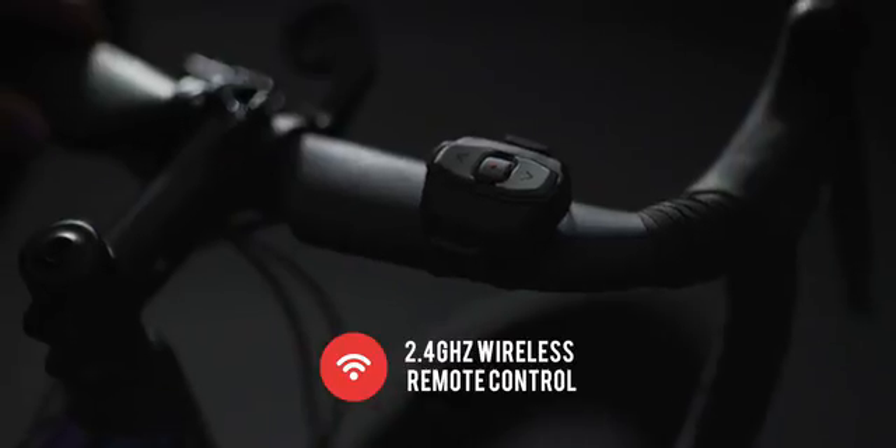The lights support right, left, go straight, and hazard signals, all controlled wirelessly via the illuminated remote control.